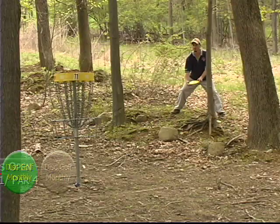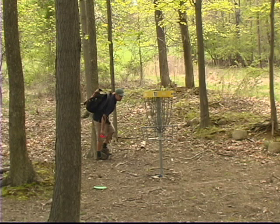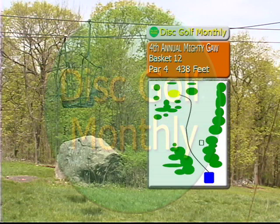James left himself a little bone here to get for his par — nicely done. Good par, James. And there's Steve Brinster with the drop in three — nicely done. He picked up a stroke on Craig; now it's only two. Steve's on the march. At this point, it's pretty much a two-man show between Craig and Steve.